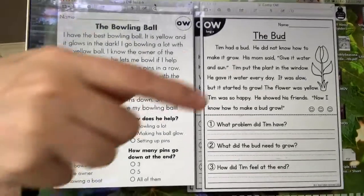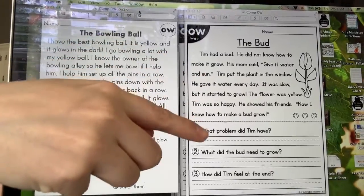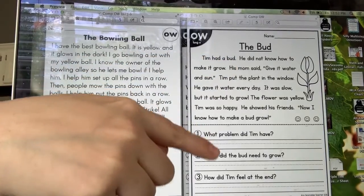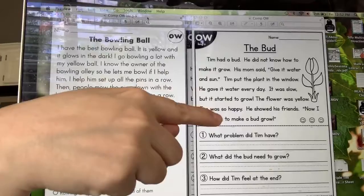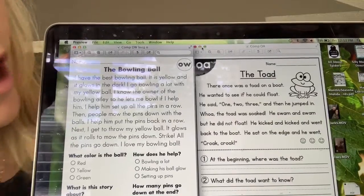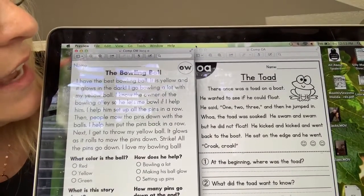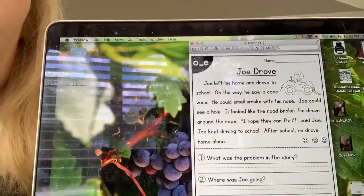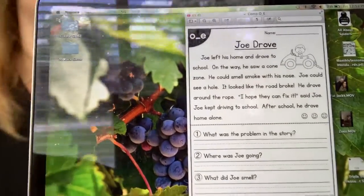Over here I'm giving you another O-W passage, but this time you have questions where you have to actually find the answer in your story, underline it, and write your answers in complete sentences. So I've got one for O-W, one for O-A, and one for the magic E — three passages for extra practice with the long O sound over the weekend. Make sure you find your answers in the story, underline them, and write them in complete sentences. Starts with a capital letter, ends with a stop sign.